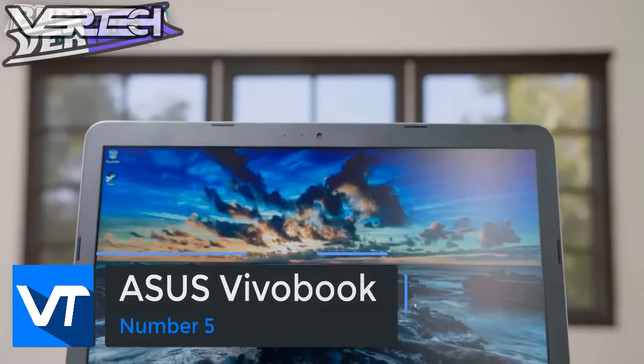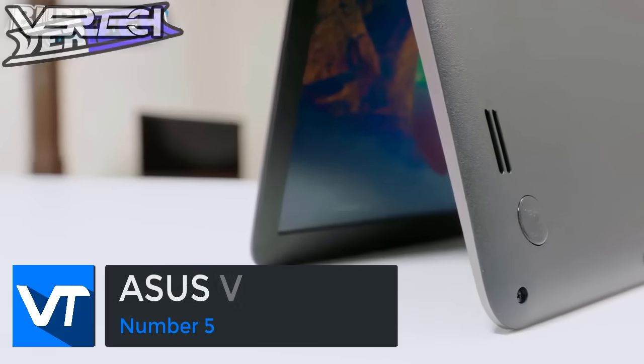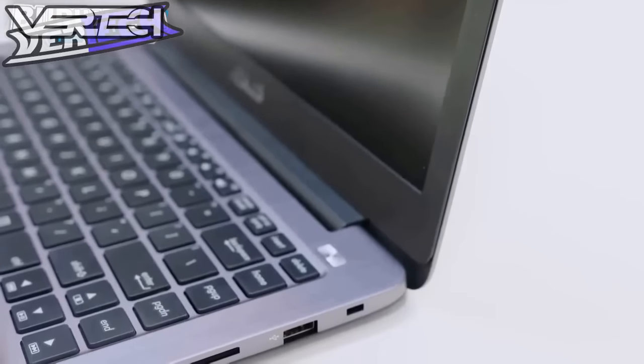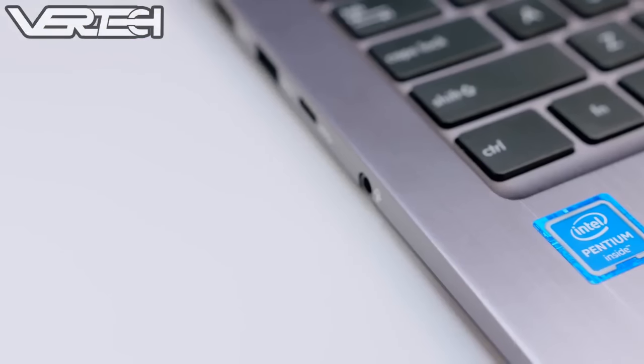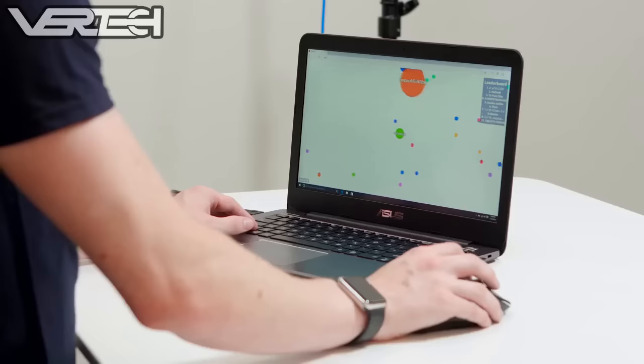Number 5 on the list is the ASUS VivoBook E403. This is definitely not the highest end laptop you will find at this price point, but it is overall a very good laptop. It has a 1080p display, a quad-core Intel Pentium processor which is okay for gaming, 4GB of RAM, a full metal body, and a 120GB SSD.